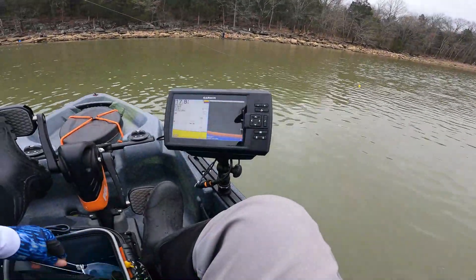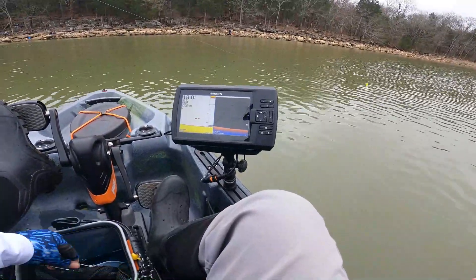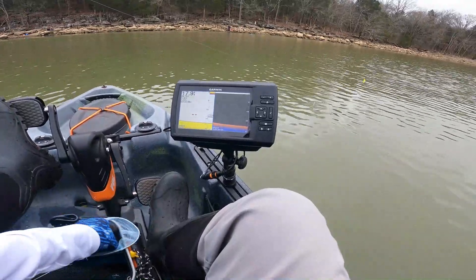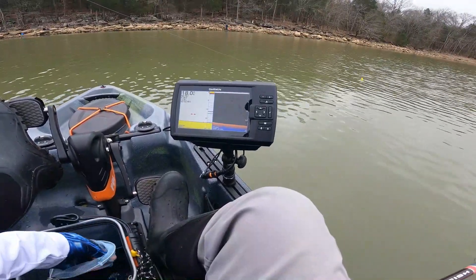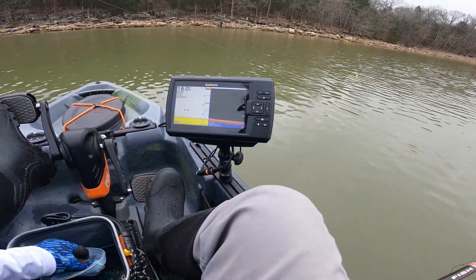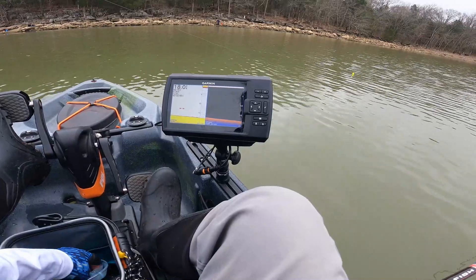We're using some minnows today as our bait. So far it's been working just fine for now.